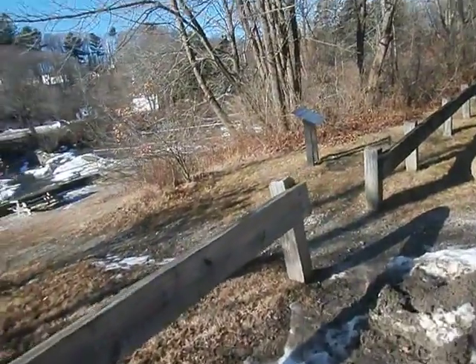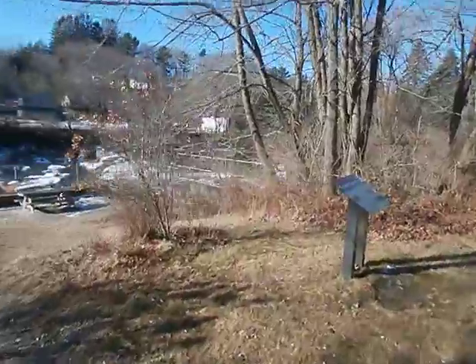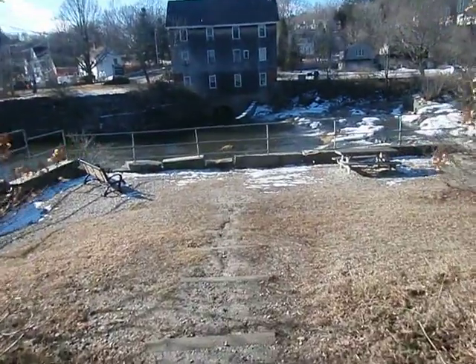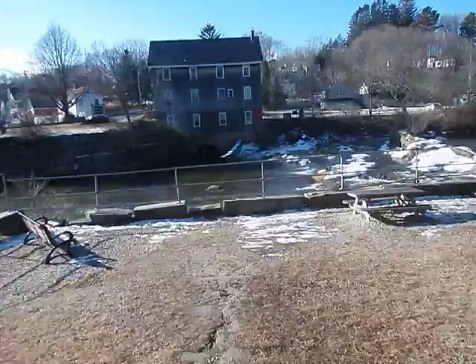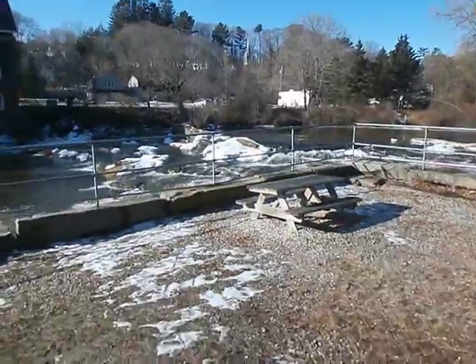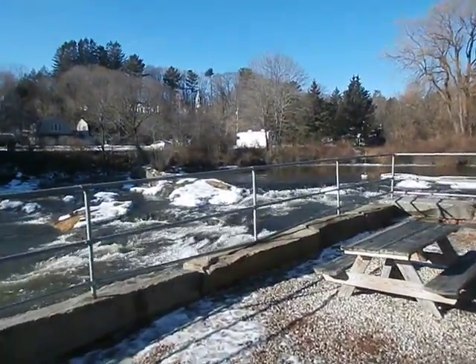We're on one of our many photo opportunity trips for my property inspections and we're coming through Yarmouth. I thought we'd check out the falls today. They look pretty interesting with all the ice and foam down the falls. It's like 43 degrees today.